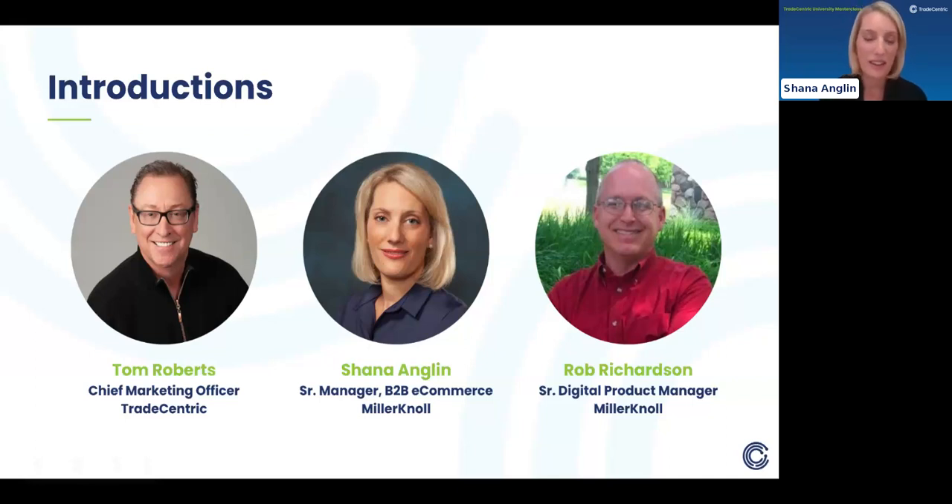I'm Shea Anglin, Miller & Knoll's Senior E-Business Manager for e-commerce. I've been with Miller & Knoll, formerly Herman Miller, for about 17 and a half years. Throughout my tenure I've strictly focused on e-commerce, among a couple of other hats I've worn. Today I lead Miller & Knoll's B2B e-commerce team, and we're responsible for B2B e-commerce channel growth, P&L growth, customer solutions consulting, customer onboarding, and account management.